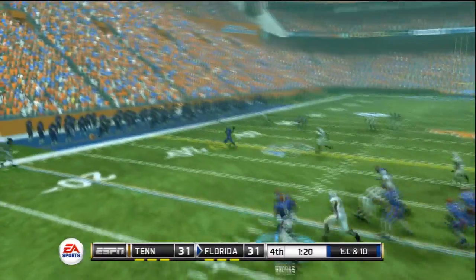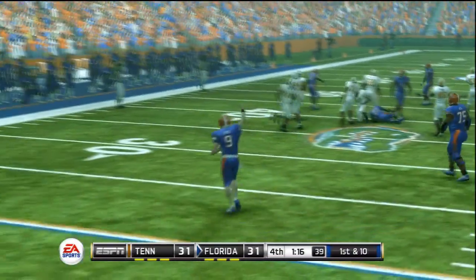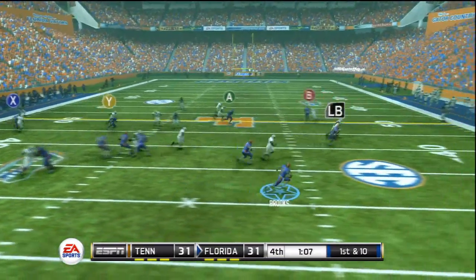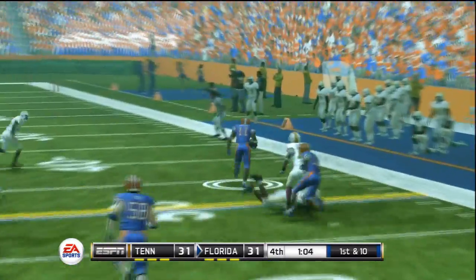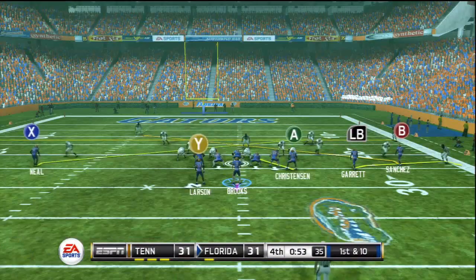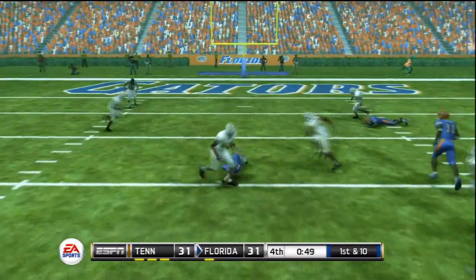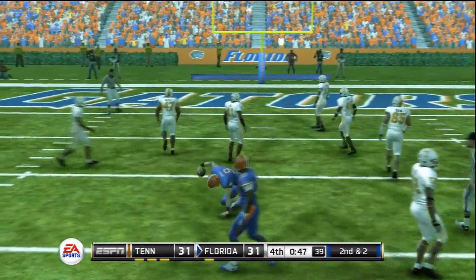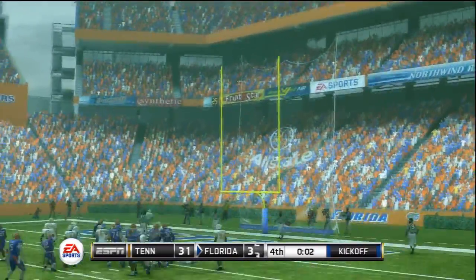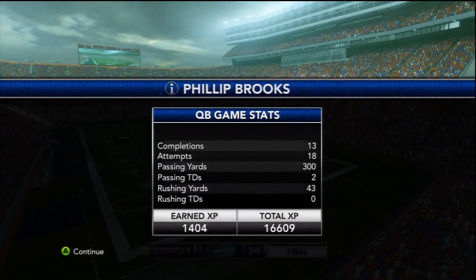Fourth quarter, minute and a half left. Brooks wants to get Florida's team down the field and at least get a field goal to win the game. A completion gets to the 40-yard line. Brooks rolls to his right and releases a pass complete to his reliable tight end, who gets close to midfield. First down with 50 seconds remaining. Brooks steps up and slides for 8 yards. Second and goal with 4 seconds remaining — the kicker knocks home the field goal. Ball game, Florida wins by 3.